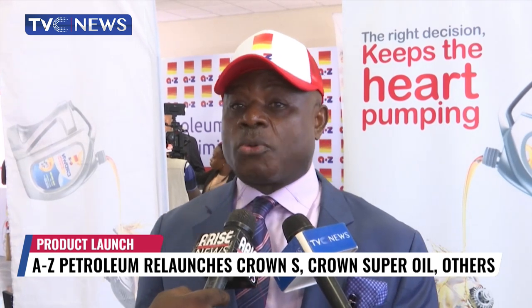We don't compromise quality, no matter what. Once you buy A to Z products, you know that you have bought the best. You get value for your money. We are working very closely with our partners to make sure that we get rid of adulterators from the market.